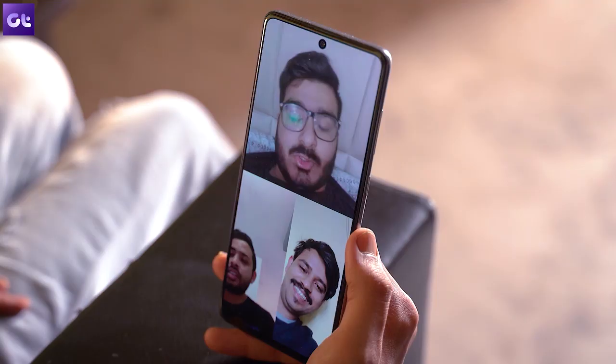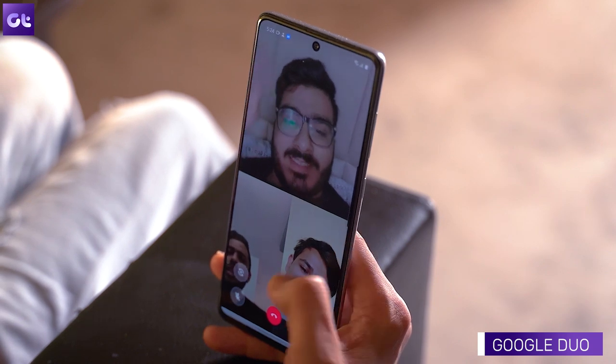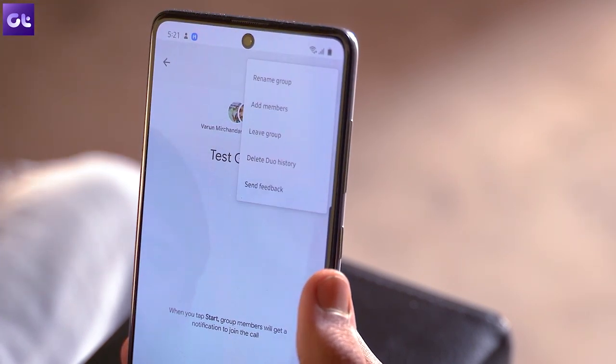The next app I'd recommend is Google Duo. Not only is the call quality an upgrade over WhatsApp, it also allows up to 12 participants in one call. Unlike WhatsApp, Google Duo is available on a range of platforms — you can even use it right from your browser. Whether it's family calls, friend calls, or a quick business discussion, you can definitely use Google Duo.